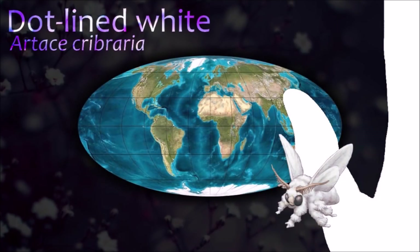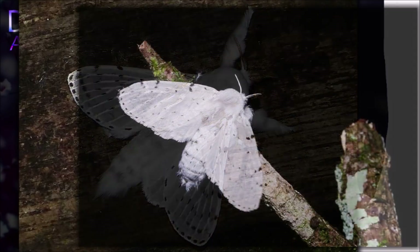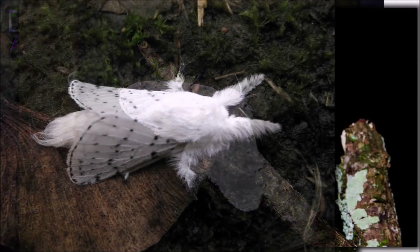The rules for distinguishing moths from butterflies are not well established. One very good guiding principle is that butterflies have thin antennae with small balls or clubs at the end of their antennae.